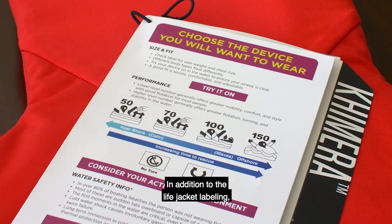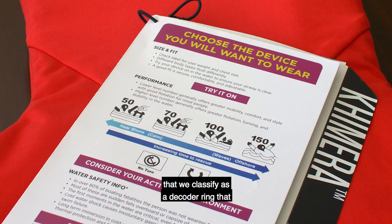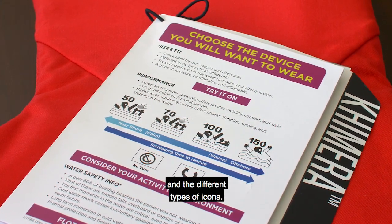In addition to the life jacket labeling, each device is also provided with a hang tag that we classify as a decoder ring. This helps users understand the labeling on the device and the different types of icons.